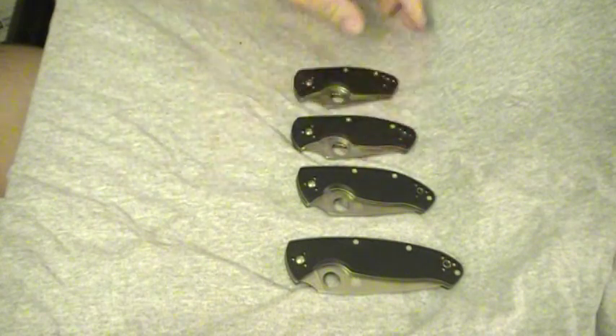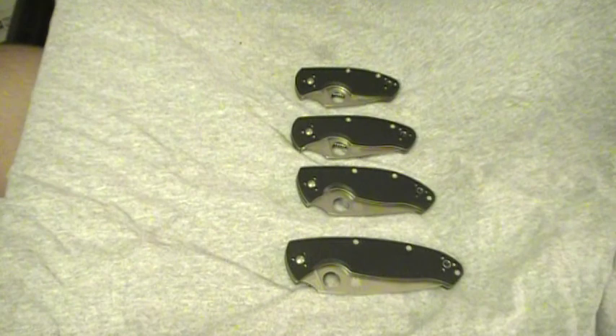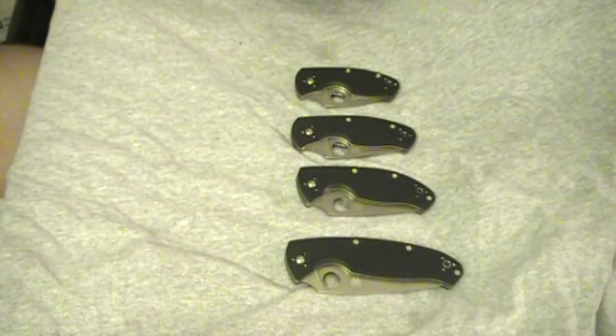I won't do an individual review — you can find individual reviews of all these knives, plenty of videos doing that. I just thought I'd show all four of them together because I've only ever seen one other person do that.